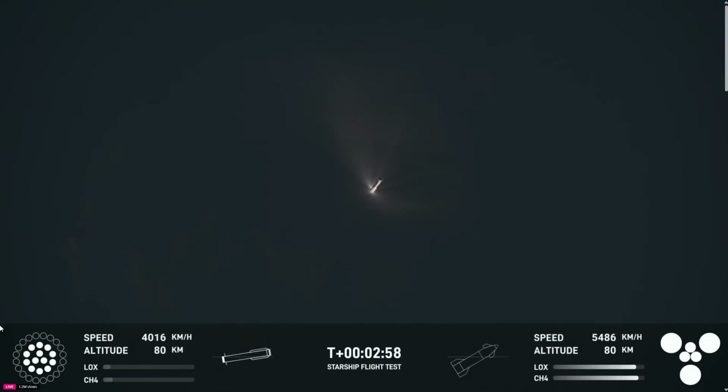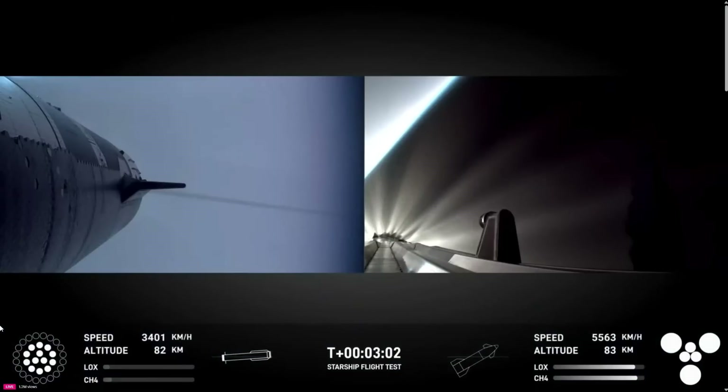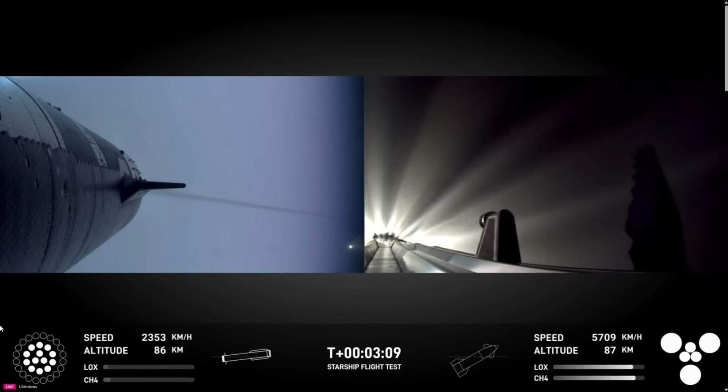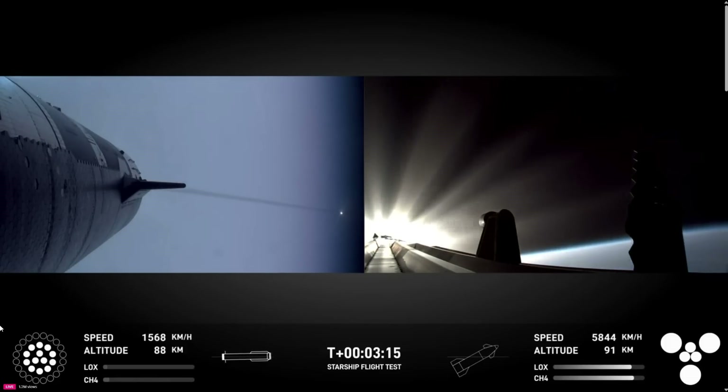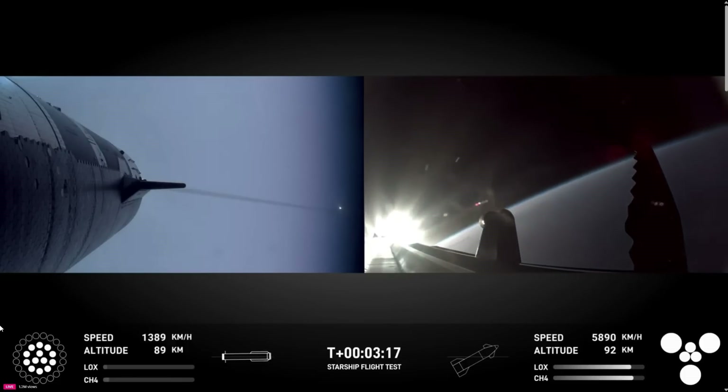Separation confirmed. Ship under its own power. I'm seeing six out of six Raptors lit. Hopefully I've got a booster on the way back. I'm going to send it to you guys in Hawthorne. That was absolutely incredible. I loved how the crowd — chamber pressure is nominal — the crowd here in Hawthorne all went 'ooh' at that first view of the blue flames from the booster.